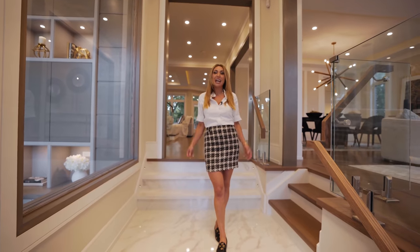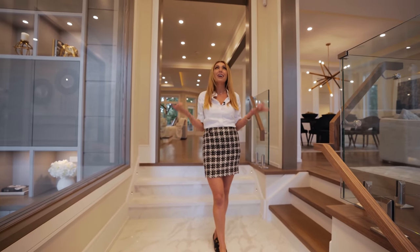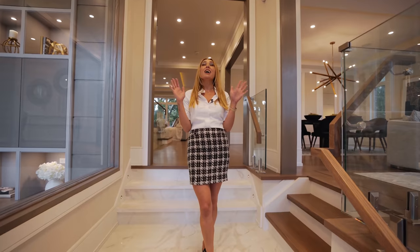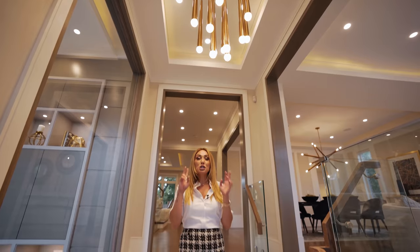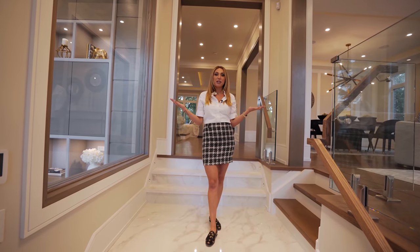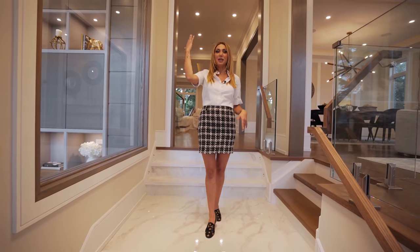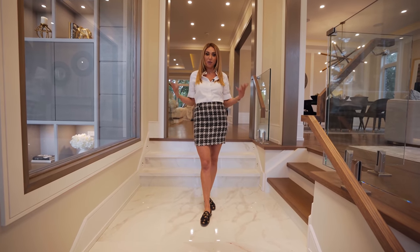You want to talk about creating a focal point, a wow factor, as soon as you walk through the door? Check out this light above me. It's absolutely amazing. I have used this light fixture in so many different places — in a living room, on top of a coffee table, two of them on a dining table. Absolutely stunning, and I'm so excited that we get to see it in a foyer. It gives so much height and elevation in this grand foyer.